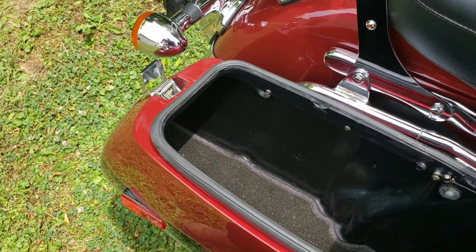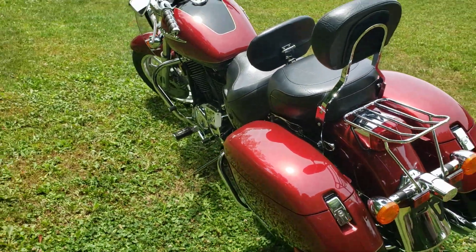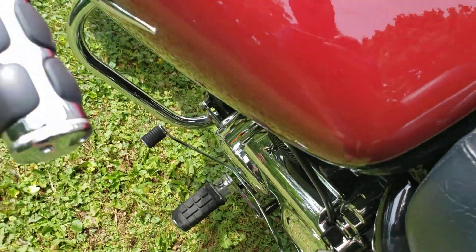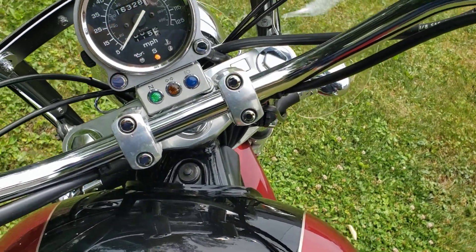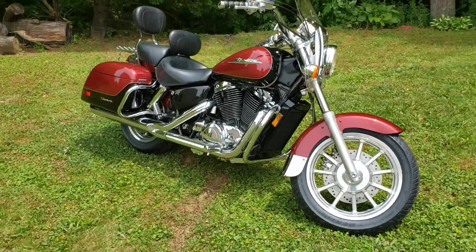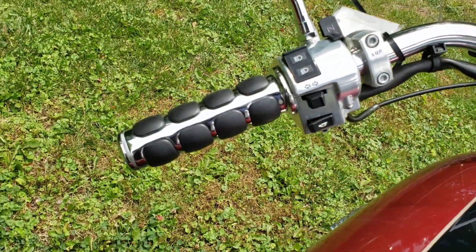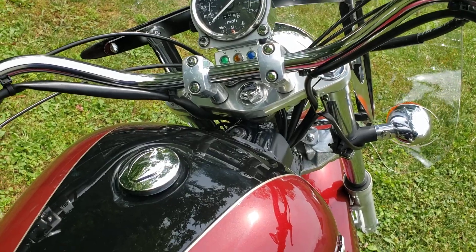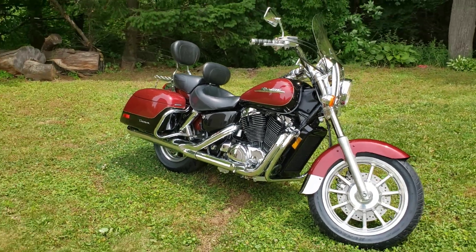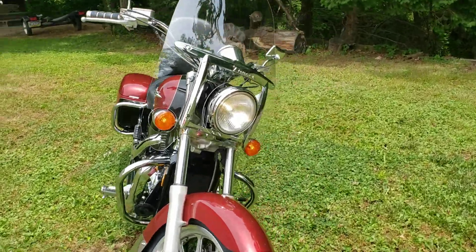Super clean — the weather resistance strip is still very good on it. Nice, very nice bike. We'll go ahead and start it up. It also has the heel-toe shift. These grips were added — these are Kuryakyn grips. The windshield on it is real nice too, factory from Honda.